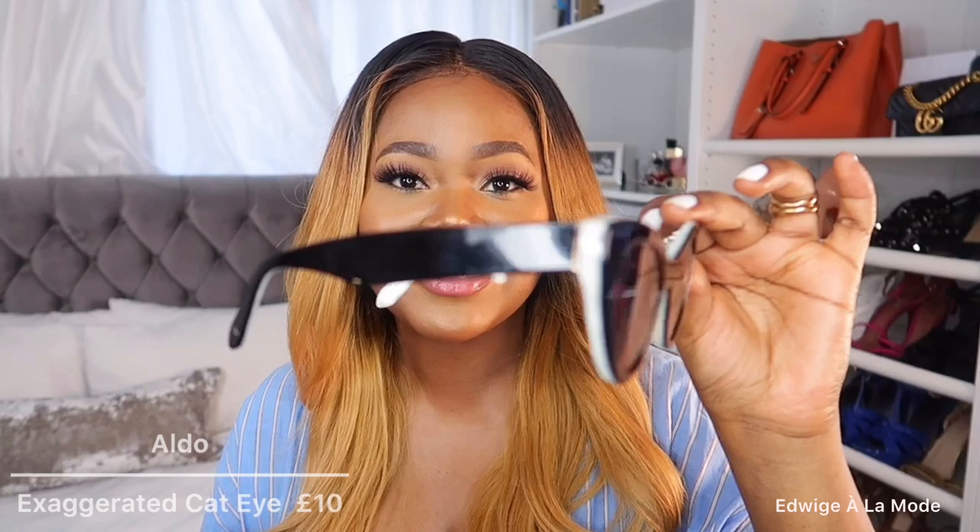This next pair is from Nasty Girl, Miss Pap, or ASOS — I'm not quite sure, but I think I got them for about £2.50 on sale. These remind me of The Matrix for some reason. They're all black, very dark, with an almost cat-eye thin frame, and I love that you can still see my eyes when I'm looking at you. My last pair I got from TK Maxx but they're from Aldo — another exaggerated cat eye, which I love, for about £10. I wore these in my last Zara haul. Very dark and sleek but really edgy.